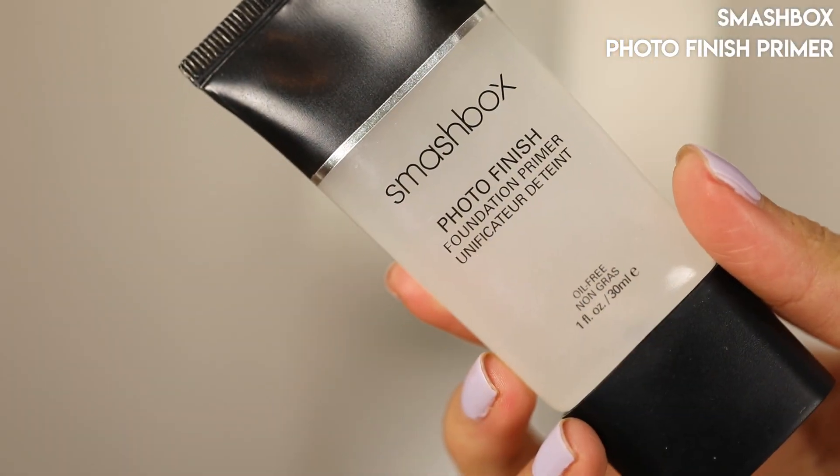Next I wanted to talk about a product I've mentioned before but use every day — the Smashbox Photo Finish Foundation Primer. This is the original, not the light or hydrating version. They were one of the first to have a silicone-based primer and it works really well, especially if you have some unevenness with texture but don't want something spackling your face. Your skin can still breathe, it's oil-free, and it just smooths everything out for a more even but natural canvas before foundation. This is my go-to lately every day.